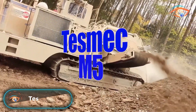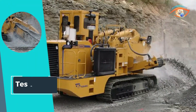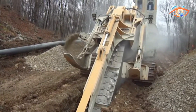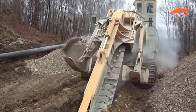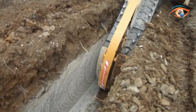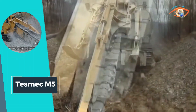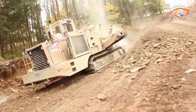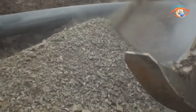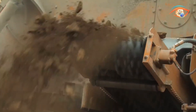The Tesmic M5 Chainsaw Trencher from the Series M stands out as a robust solution for cutting through unfractured and sturdy rock masses with minimal teeth consumption. This powerhouse trencher boasts Tesmic's largest torque converter, delivering an impressive 440 horsepower for unparalleled performance. With industry-leading high chain pull and ultra-low chain speed, the M5 excels in the most challenging terrains, especially in very hard rock conditions. Weighing between 63,956 kg to 77,563 kg, the Tesmic M5 combines power with precision, making it an ideal choice for demanding excavation projects.